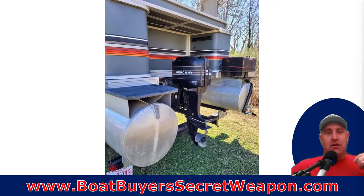Welcome to Boat Buyer's Secret Weapon. I am your host, Captain Matt, and today we're talking pontoons — pontoon boats that you should not buy. This is a public service announcement, a warning to those that are in the market for a used pontoon boat. So let's look at number one.